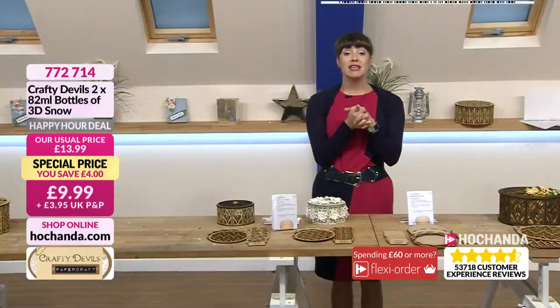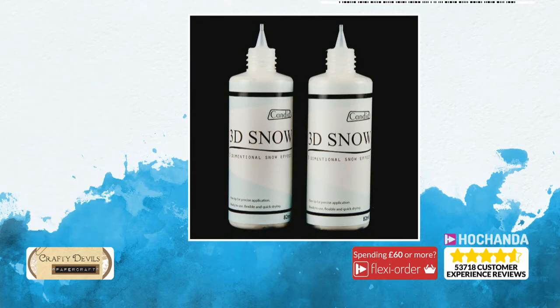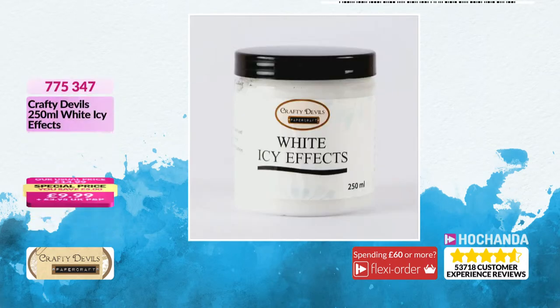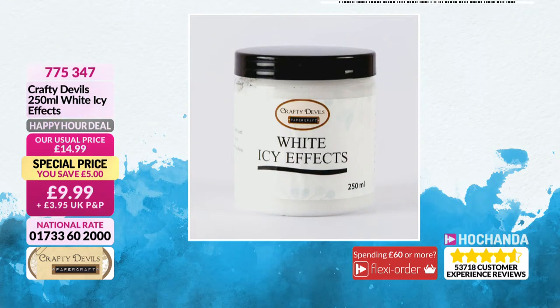If you want the 3D snow, it's £9.99 and you get two bottles of 82ml each. Item number 772714. The icy effect — the holographic one — is also £9.99 for 250ml, item number 956983. Then the white icy effects is £9.99 with a £5 saving, item number 775347. What Mel loves about the ice effects is that it gives that fluffy, icy look.